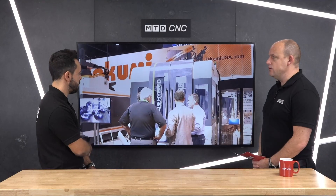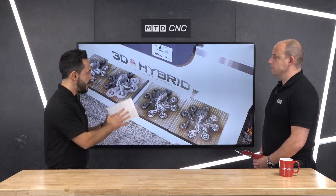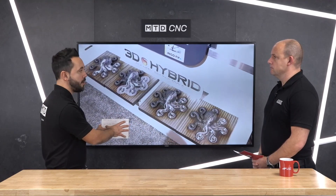It's a combination of additive and subtractive, and this is a perfect example. The application we're going to see during today's discussion is a really good illustration of that combination. So firstly, Paul, tell us the technology behind this.